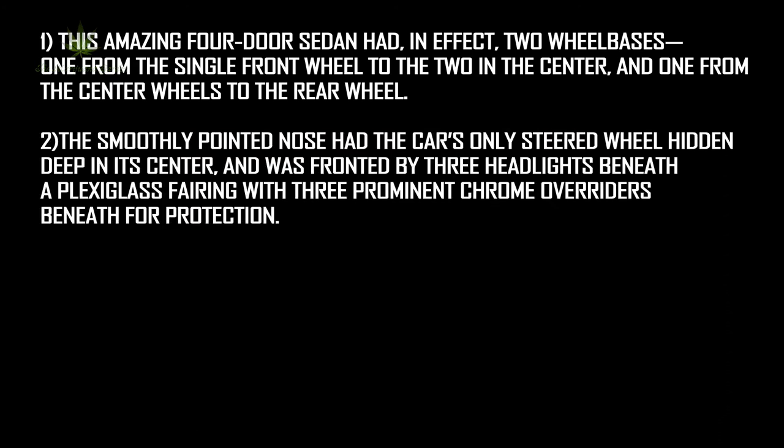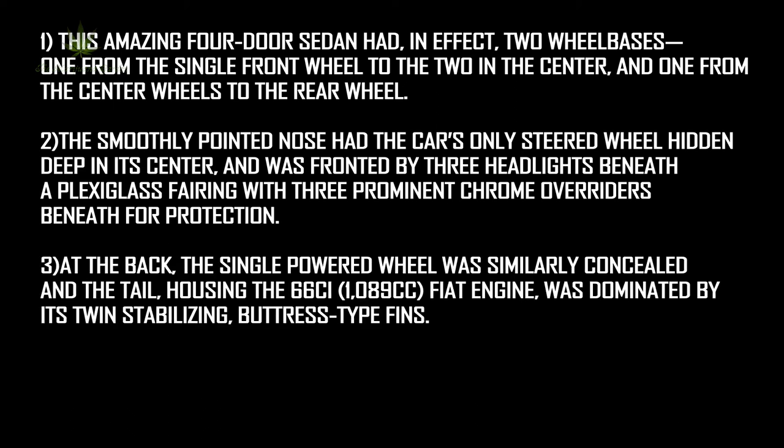The smoothly pointed nose had the car's only steered wheel hidden deep in its center, and was fronted by three headlights beneath a Plexiglas fairing with three prominent chrome overriders beneath for protection. At the back, the single powered wheel was similarly concealed, housing a 1089cc Fiat engine, dominated by twin stabilizing buttress-type fins.